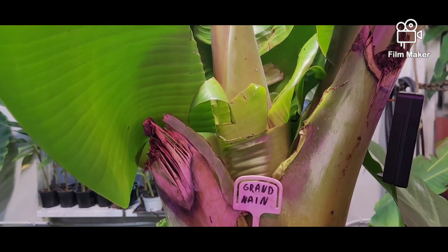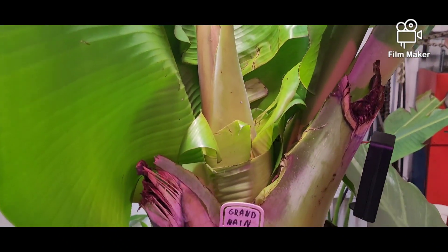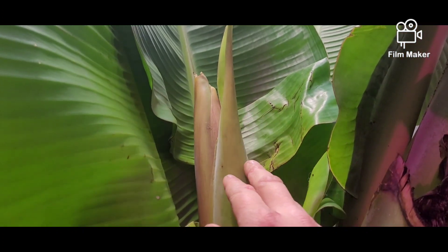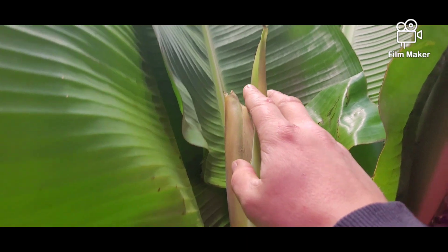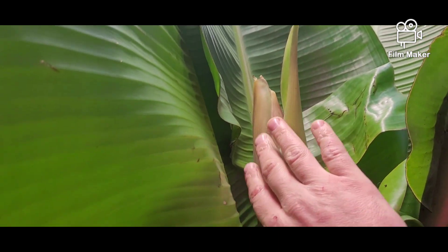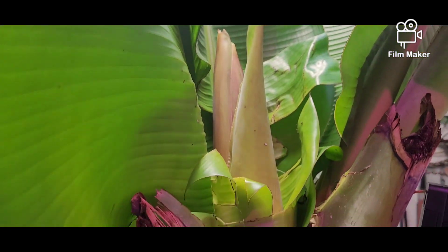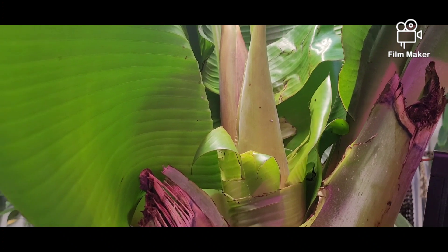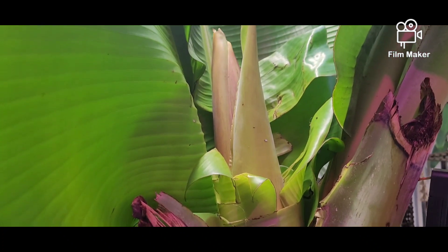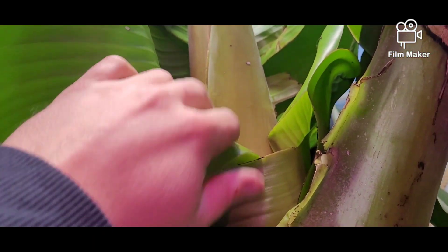Udało się! Grand Nine zachwił — wypuszcza kwiatostan. To jest tak zwany liść flagowy — ostatni. A tutaj już jest pąk kwiatowy. To jest trzeci czy czwarty dzień, odkąd znalazłem ten kwiatostan.